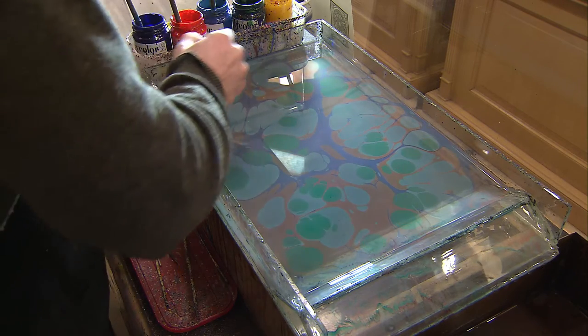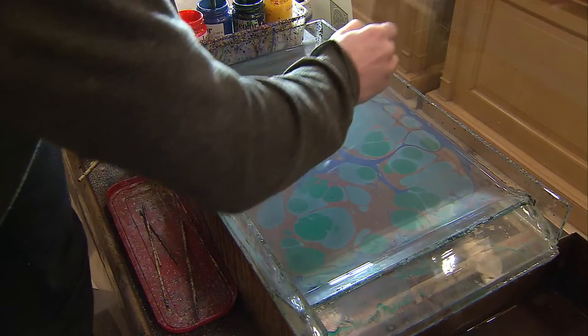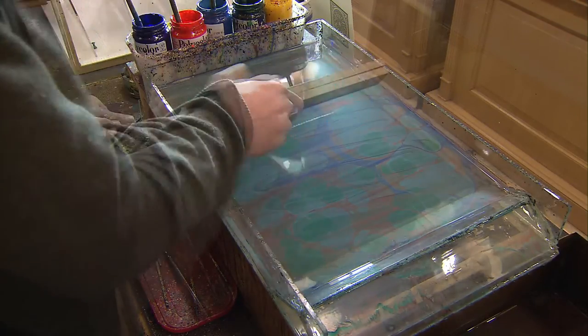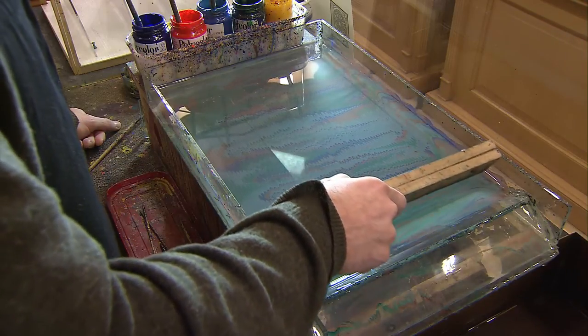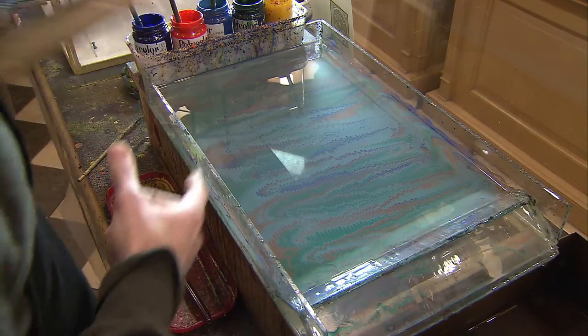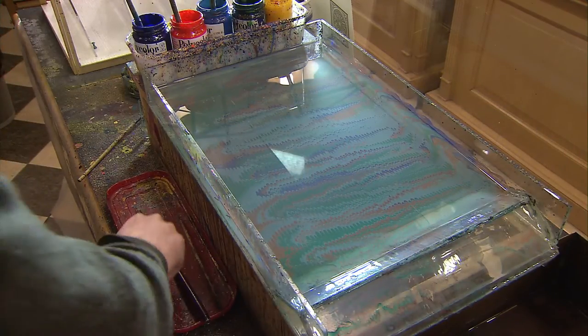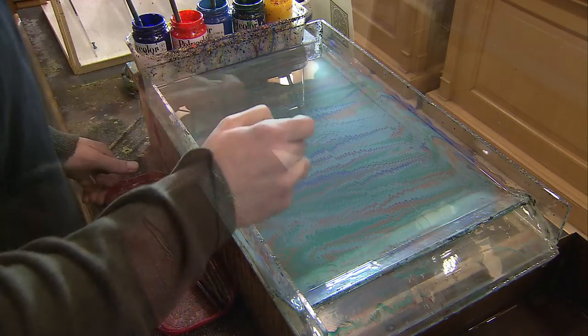When you move the colors on the surface, they remain where you put them, so you can create patterns. In this case, I'm making the peacock feather, which is the most popular design, and it's done in two parts.